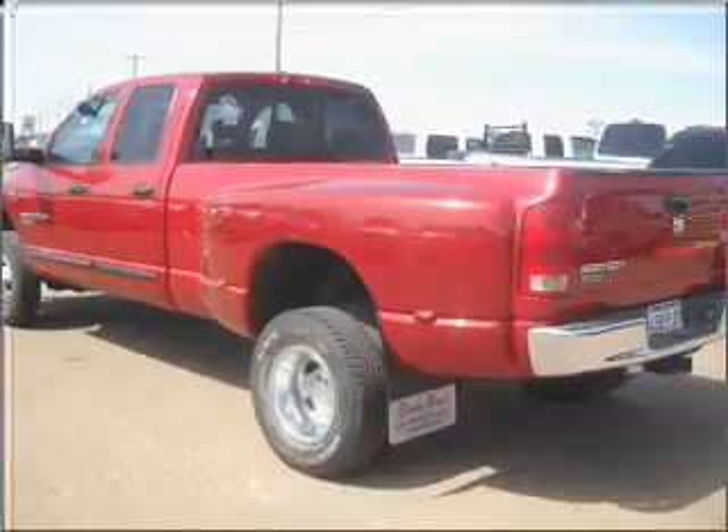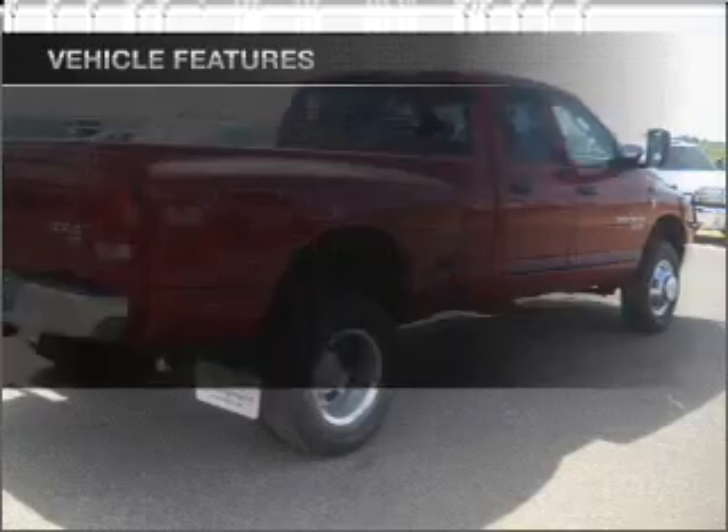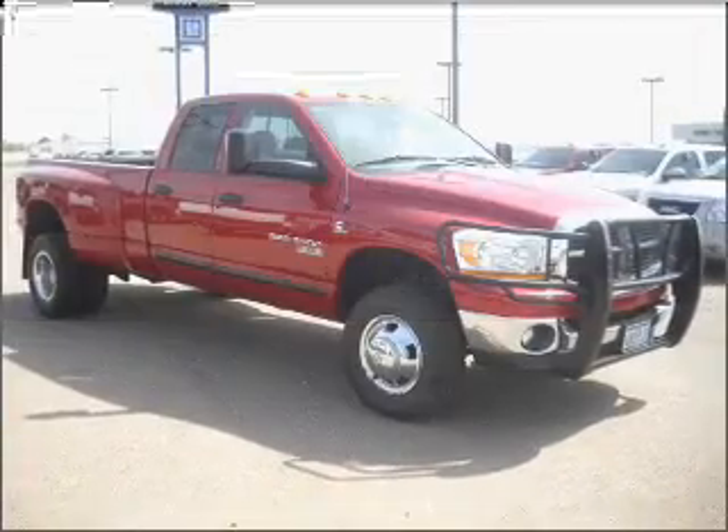Premium wheels give a more luxurious look. Anti-lock brakes help you bring your vehicle to a safe stop. Plus, enjoy these notable features that are included in this ride: air conditioning and AM FM stereo.